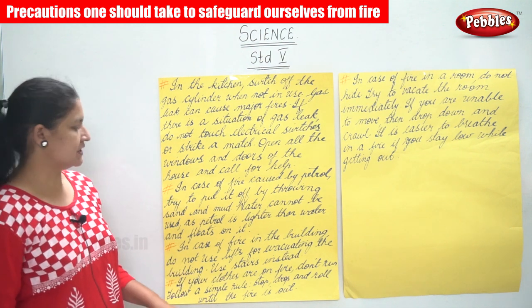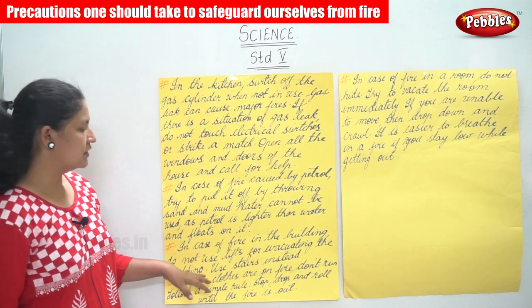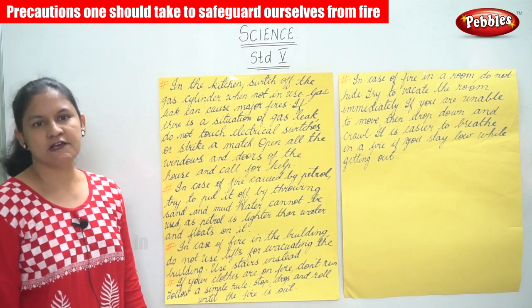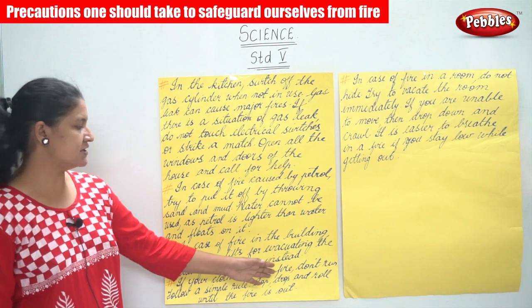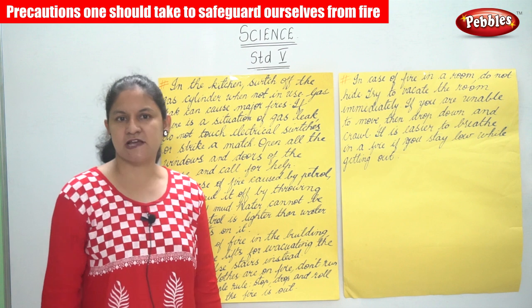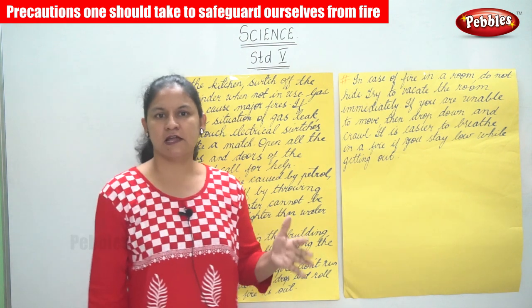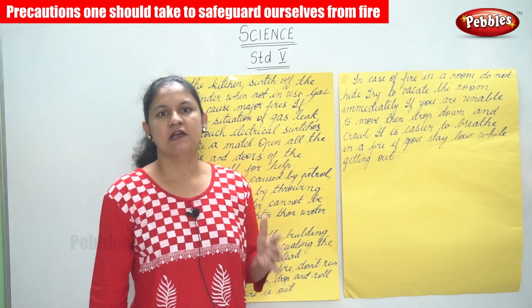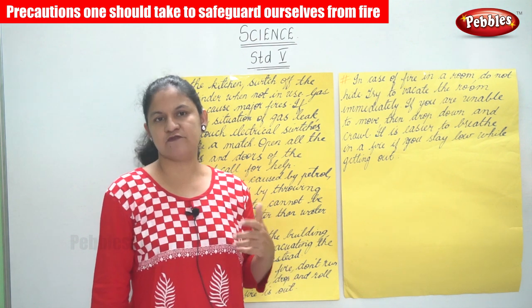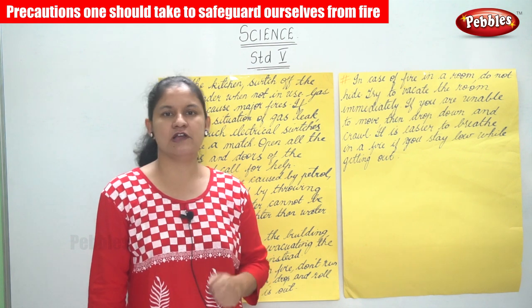In case of fire in a building, do not use the lifts for evacuating the building. Instead, use the staircase. It is always safe to use the staircase and not the lift during a fire evacuation.